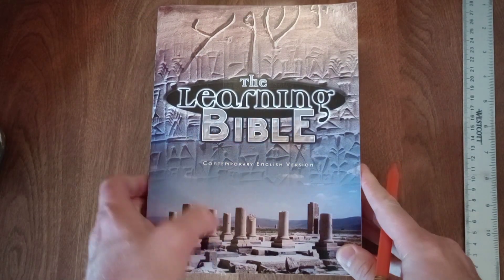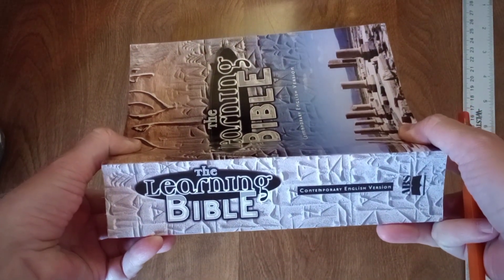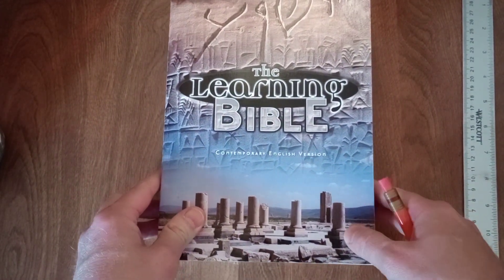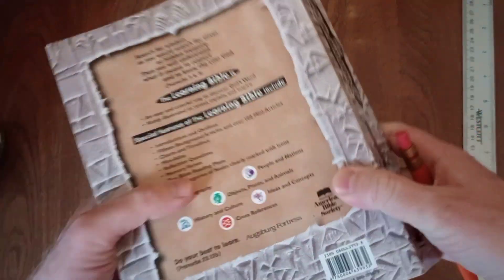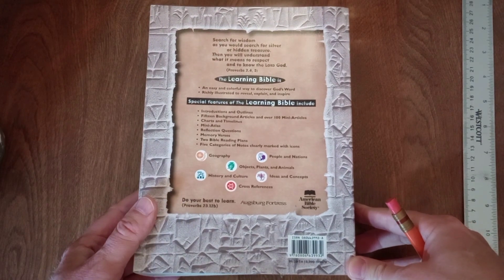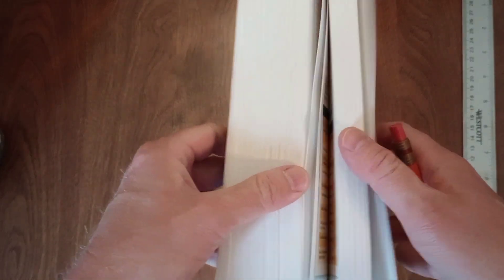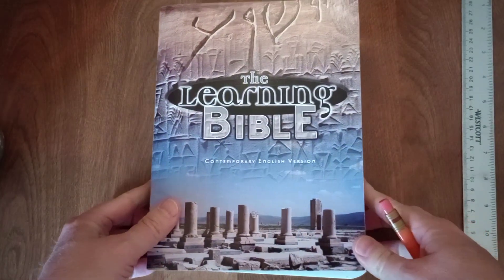Hello everyone. If you have watched my channel in the past, you may have seen this study Bible before — when I picked it up at a charity thrift shop in Northwest Ohio for $3. I brought it home because my perusal of the book at the thrift shop impressed me enough that I wanted to take a closer look at it.